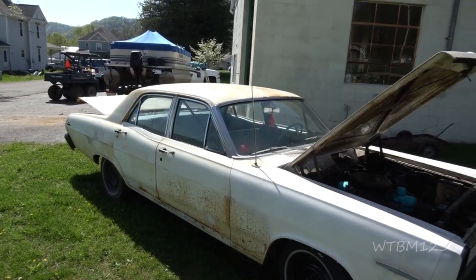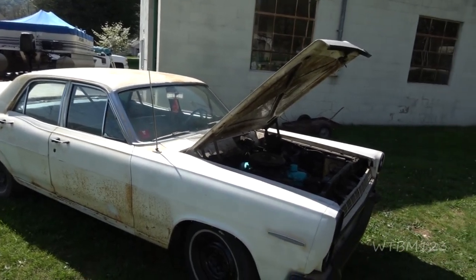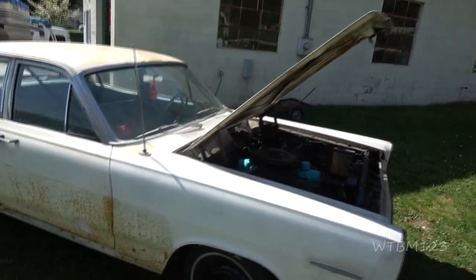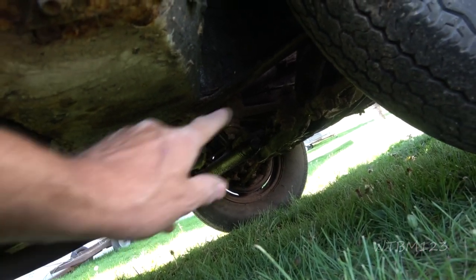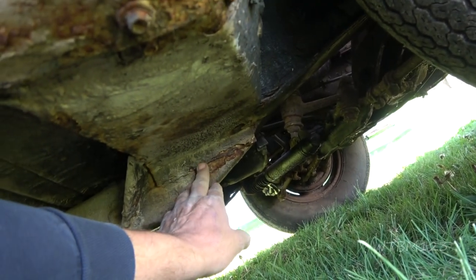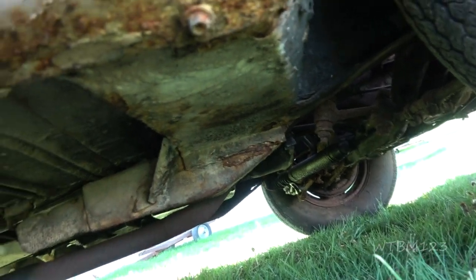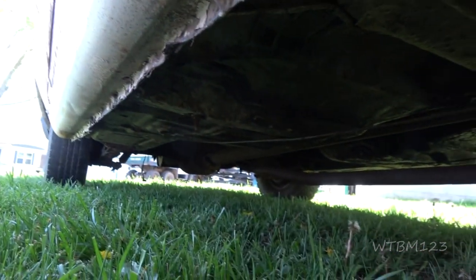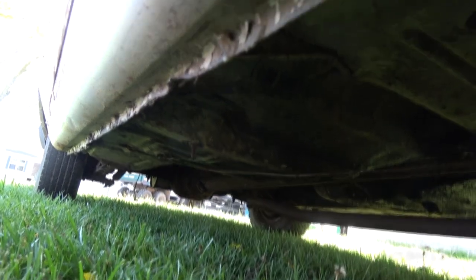The last drive was around '86 or '87 — '87 is when the inspection sticker was. It must have that power steering assist on it, the ram. This here is the worst part I see. We'll have to poke around that and make sure it's okay. Other than that under there, it doesn't look all that bad. Does anybody know anything about these cars and where their weaknesses are, other than here?